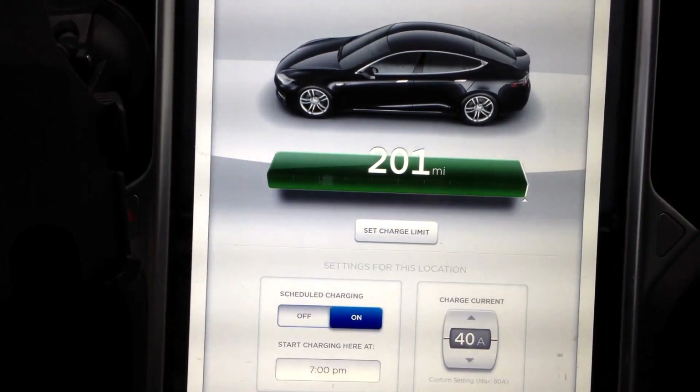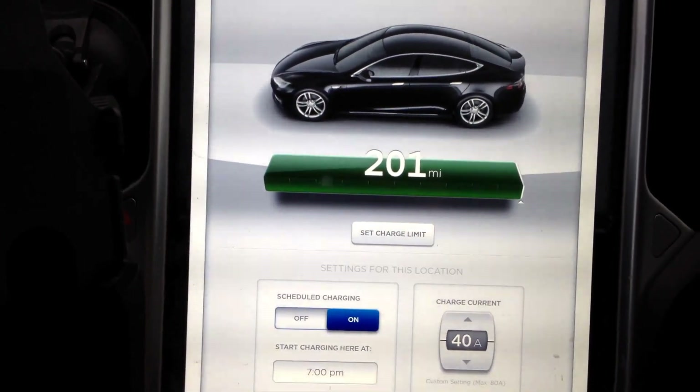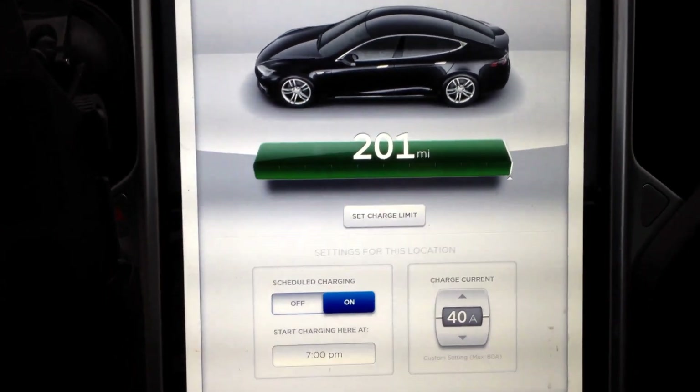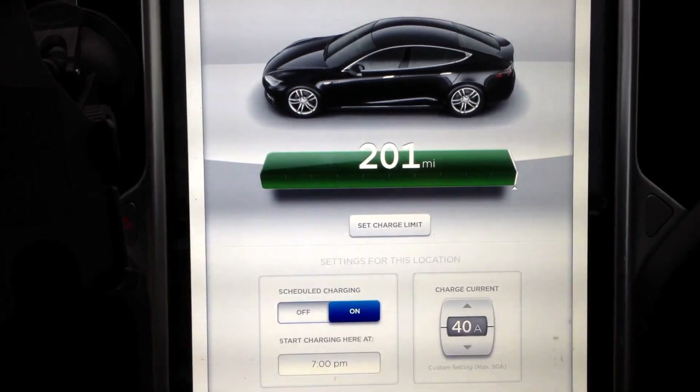It's March 4th, 5th now, and the battery pack was installed end of July 2014. So, not too shabby. She's starting to hold up. Losses are actually leveling off.